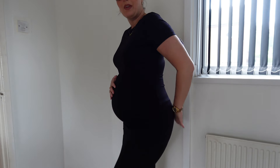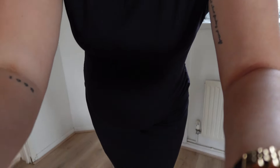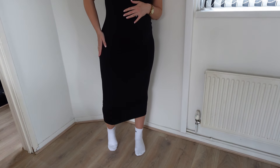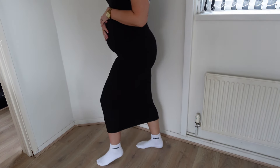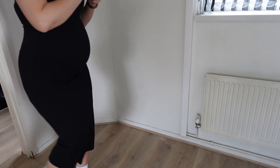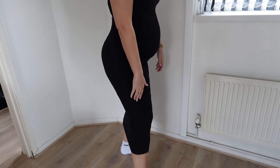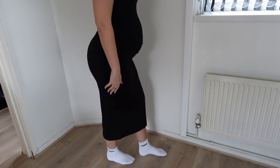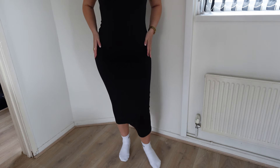Exactly what we wanted. If I pan down you can see the length on me — it's like mid-calf on me. It's not restrictive to walk or anything though; sometimes they're so tight on the bottom you can barely move, but not with this. I really really like this a lot.